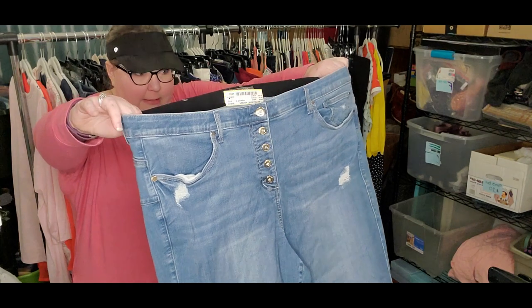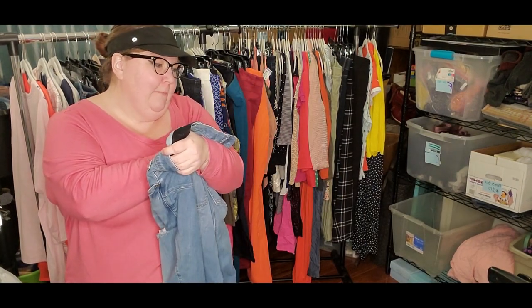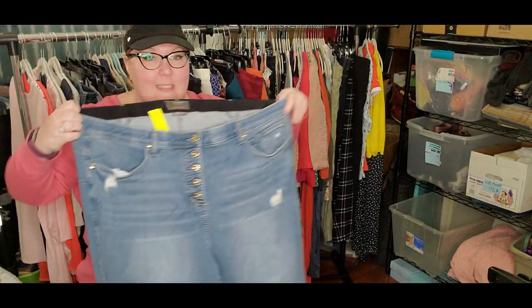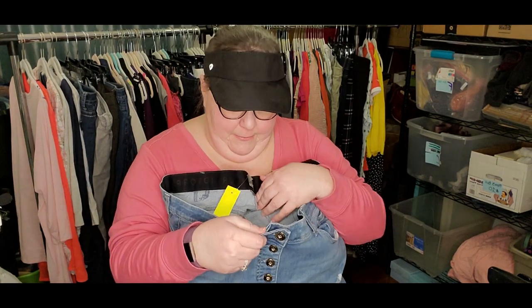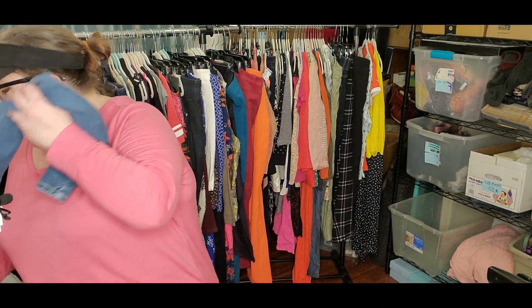I saw the style and I'm like, I definitely have to get them for myself. Now these are also my size, but I don't think I need jeans. These are Torrid Premium Stretch Bombshell Skinny. I might keep them, but it has the button front. I'm not sure if I'm going to like that for work. As a teacher, you don't get a whole lot of time to go to the bathroom — I can't be playing around with all those buttons.